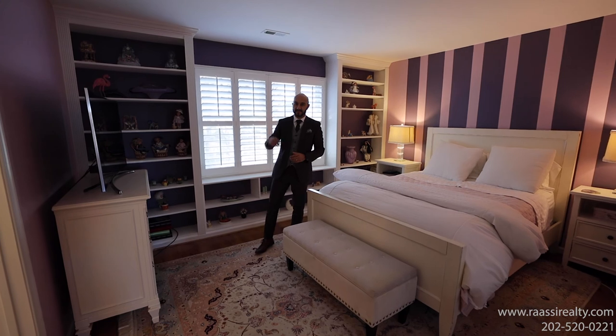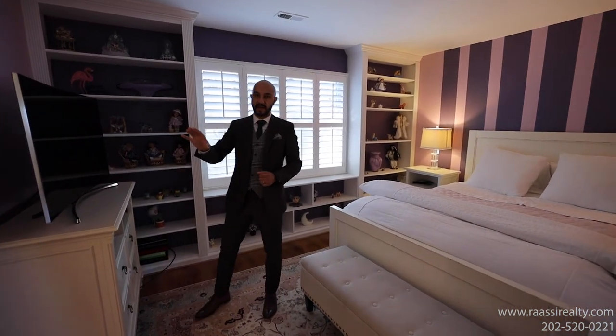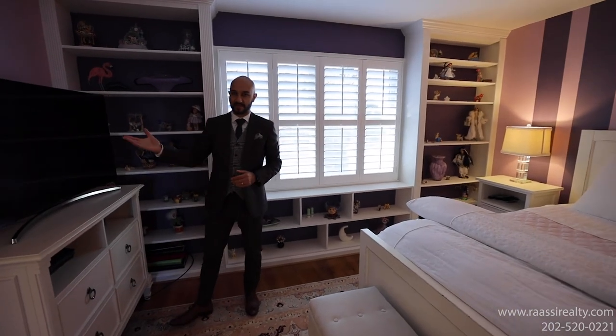Across from your primary bedroom you have the Jack and Jill bedrooms with a beautifully updated bathroom and a standing shower. Gorgeous.